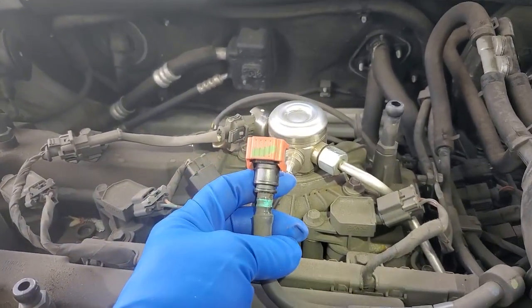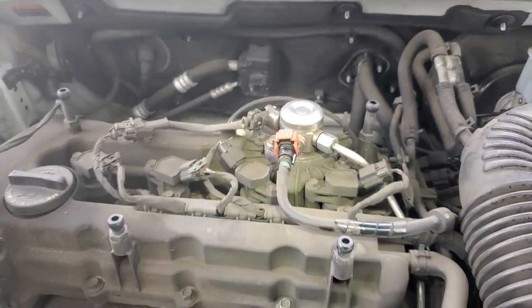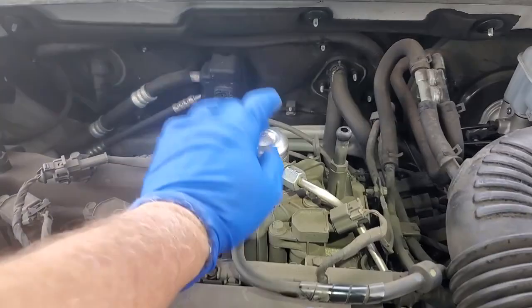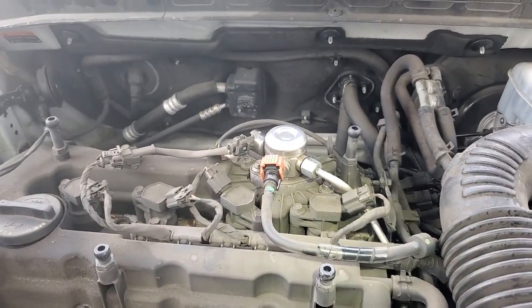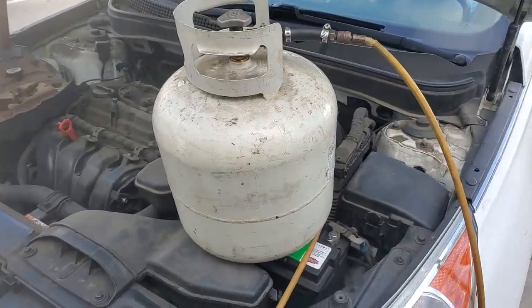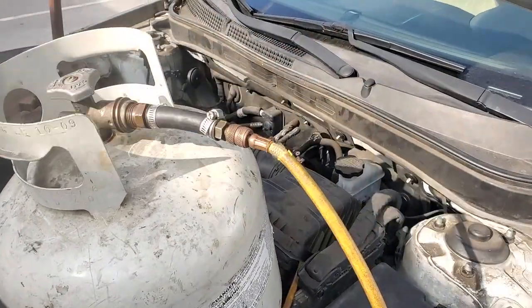Go ahead and crank it. Fuel in tank — the fuel pump is bad. This is a high-pressure pump for the direct injection, so it is a fuel pump. We're just moving it on propane.